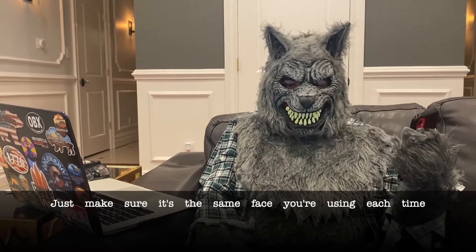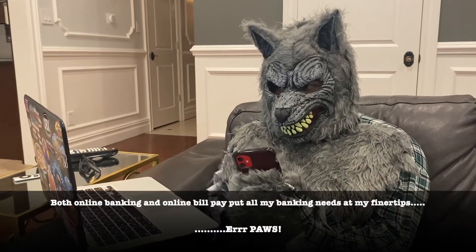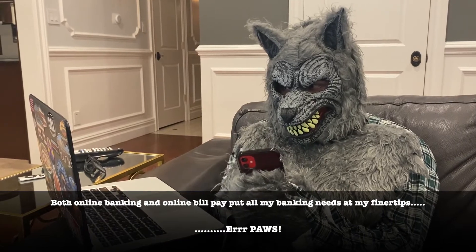Let's make sure it's the same face you're using each time. Take out my banking and online bill paper — all my banking needs at my fingertips.